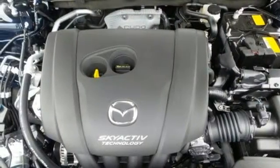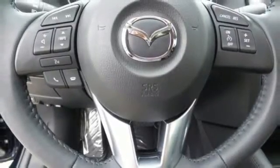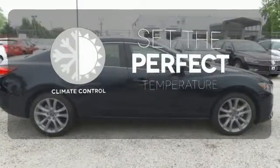But what will really catch your attention is the power and efficiency provided by the amazing Skyactiv engine. The climate control lets you set the temperature exactly where you want it.